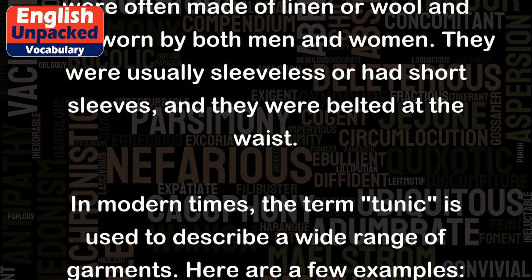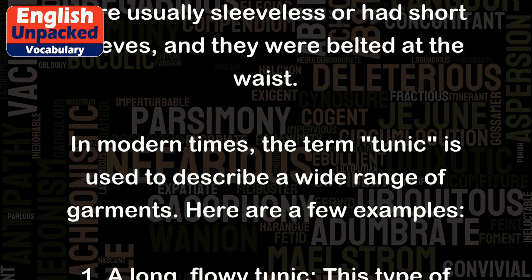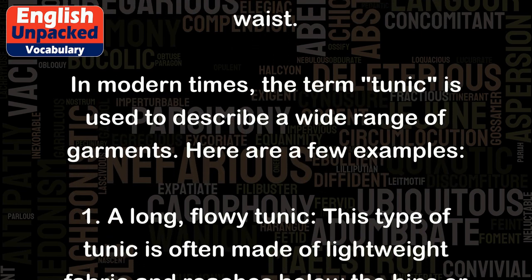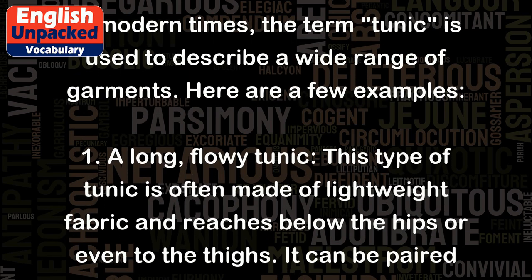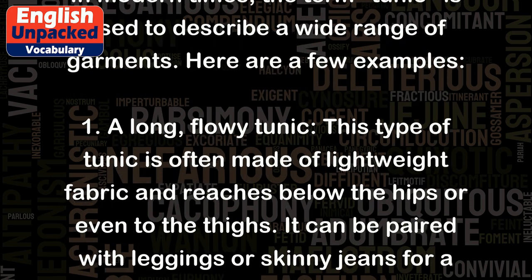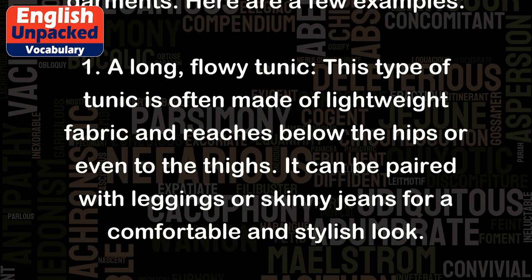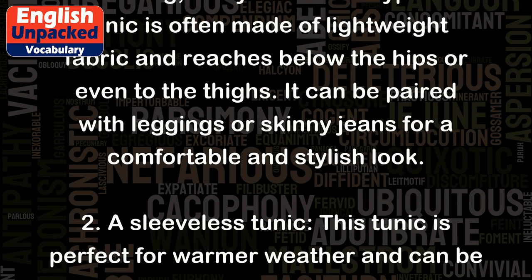In modern times, the term tunic is used to describe a wide range of garments. Here are a few examples. 1. A long, flowy tunic. This type of tunic is often made of lightweight fabric and reaches below the hips or even to the thighs. It can be paired with leggings or skinny jeans for a comfortable and stylish look.